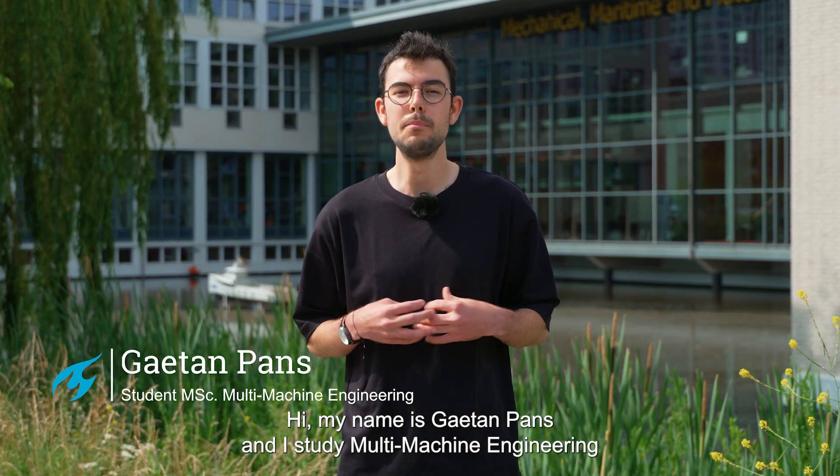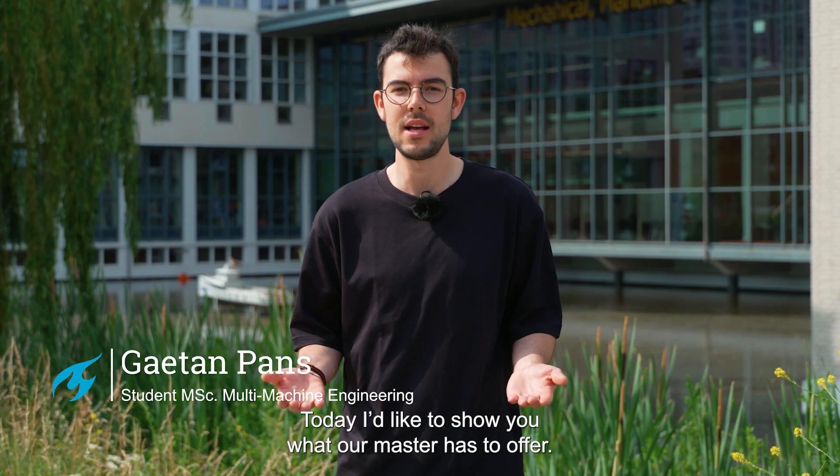Hi, my name is Gaito Pants and I study Multi-Machine Engineering at the Delft University of Technology. Today I'd like to show you what our master has to offer.